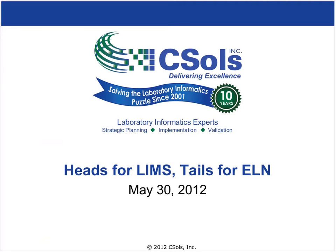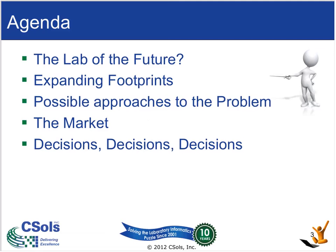Five years ago, I came back into lab informatics, working for C-Souls, who are a leading lab informatics consulting company. So having said that, let's get into the meat of our webinar.